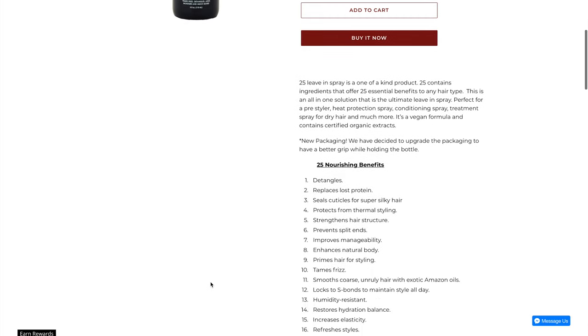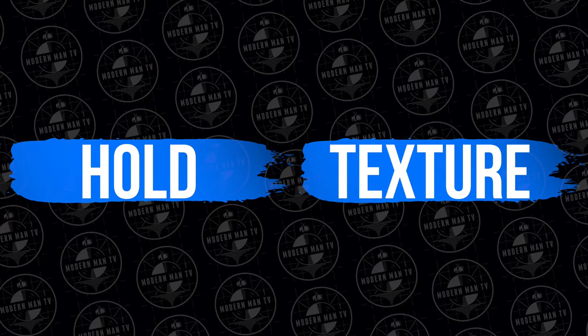For reasons two and three, this has to do with the actual style and desired outcome. Lately I've found myself wanting to go one of two ways when I pre-style: hold or texture. I'm choosing my products for pre-styling for either added hold alone, or added volume and texture. I don't pre-style every single time I style, but when I do, it starts with this choice.